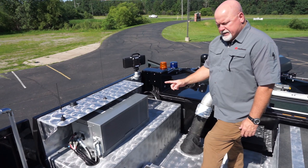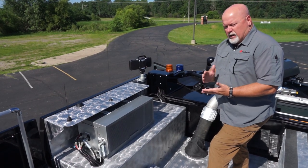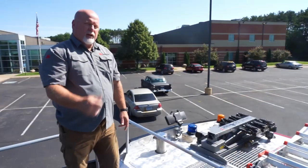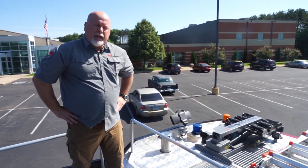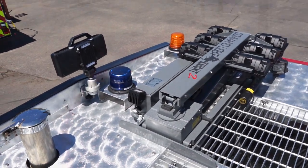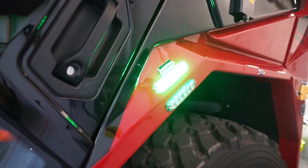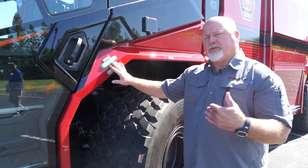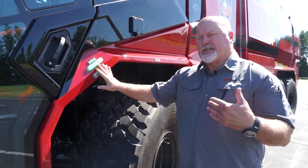The onboard generator is a 10kW PTO-driven generator. This gives you power to your plugs, any extra lights you need, and also for the electric cord reel that will power all your electric tools or run fans. Another option Toronto Pearson chose was a command light — a light tower that elevates and can do a 360-degree turn, giving you light anywhere you need it, running on the onboard generator. Also here are the safe-to-approach lights on every side of the truck, especially at cab entry locations. If solid green, the parking brake is set and it's safe to approach. If the light is flashing, the truck could move at any moment and it's not safe to approach.